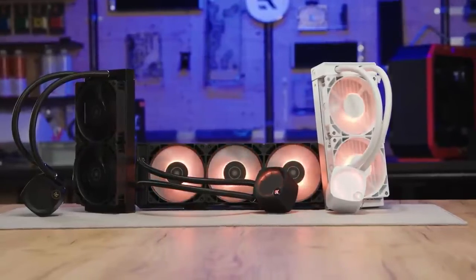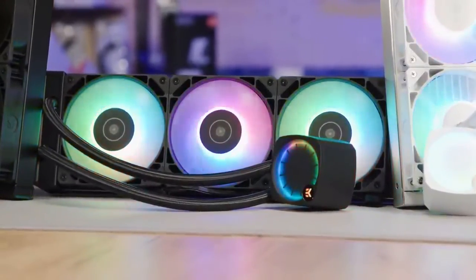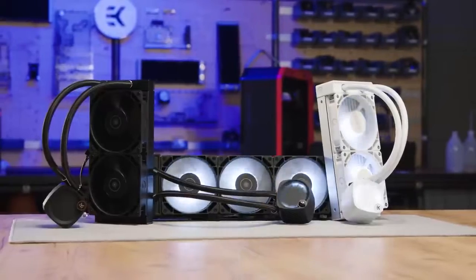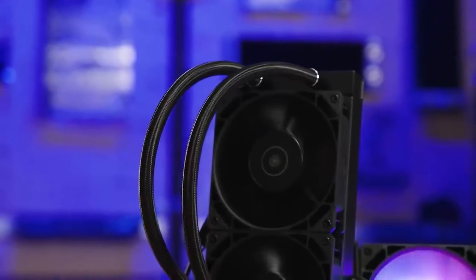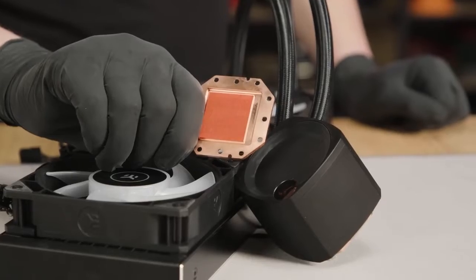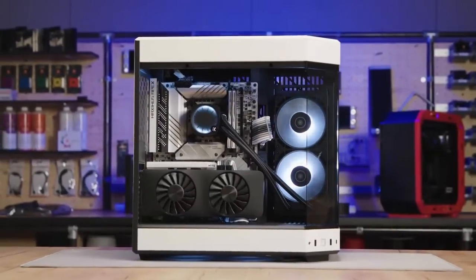EK Waterblocks Nucleus series AIOs are a closed loop and maintenance-free way to keep your CPU nice and cool for maximum performance. Compatible with the latest Intel and AMD CPUs, the Nucleus AIO comes in both the Lux edition featuring ARGB lighting, as well as a dark version for a clean light-free aesthetic. Daisy chain fans allow for a super easy install, while the thicker cold plate provides an improved cooling experience versus the competitors. Follow the sponsored link in the description below.